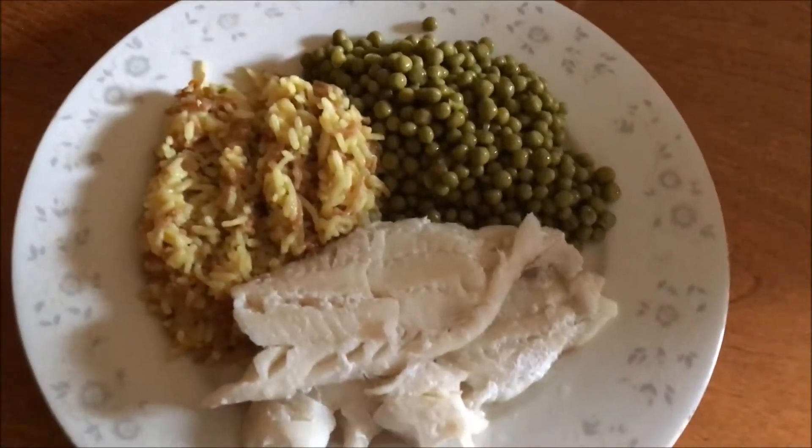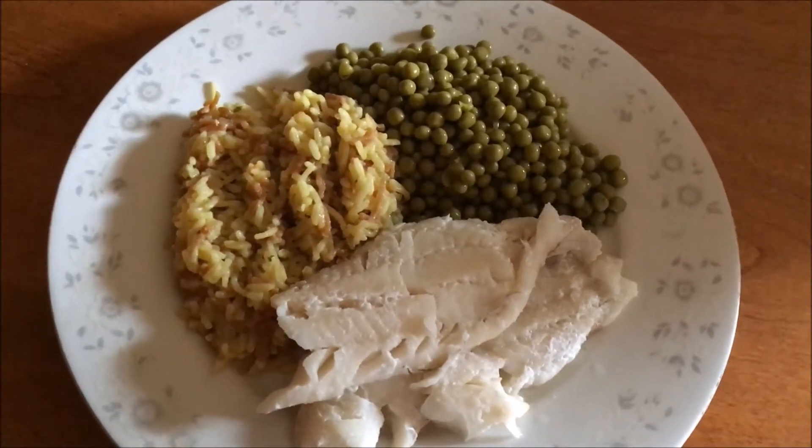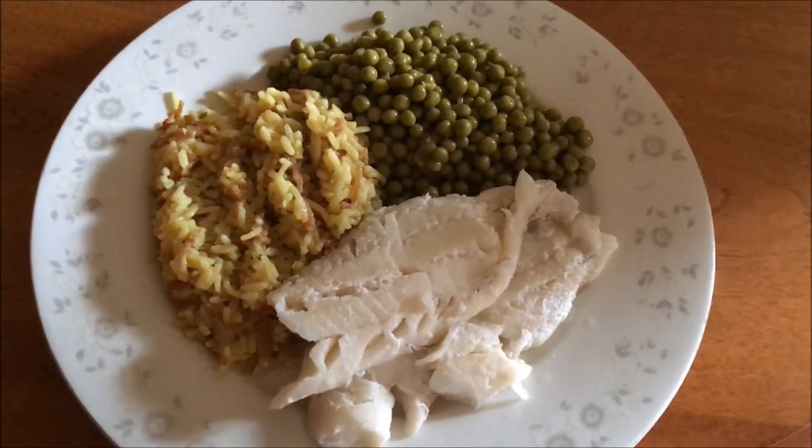If you guys like these types of food journal videos, don't forget to click the subscribe and notification bell so you'll be the first to know when I upload new videos. Until next time guys, I will talk to you soon — bye!